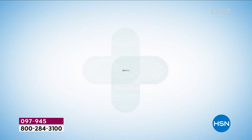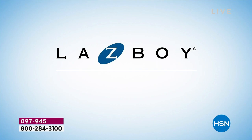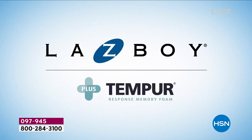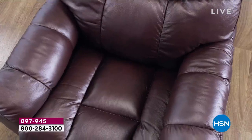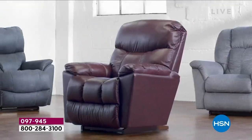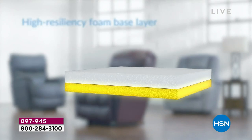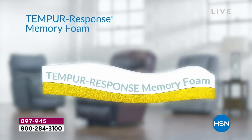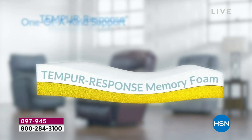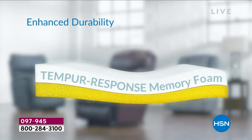Introducing two iconic brands, now together as one: Lazy Boy plus Temporal Response Memory Foam. The innovation of comfort with advanced pressure relief and support provides the ultimate relaxation. Our recliner cushion includes a high-resiliency foam-based layer topped with a layer of Temporal Response Memory Foam for one-of-a-kind support, deeper relaxation, and enhanced durability.